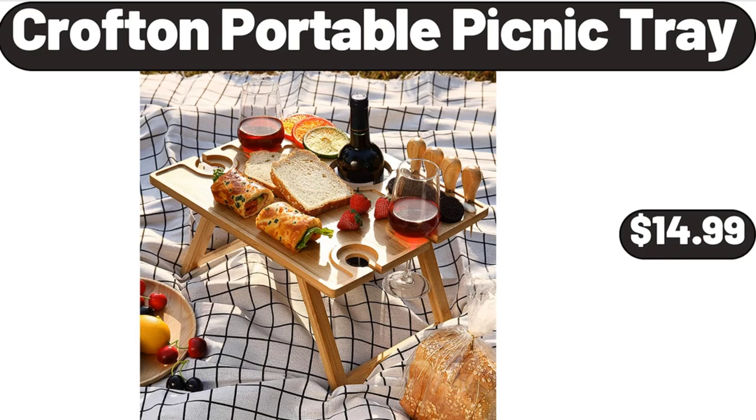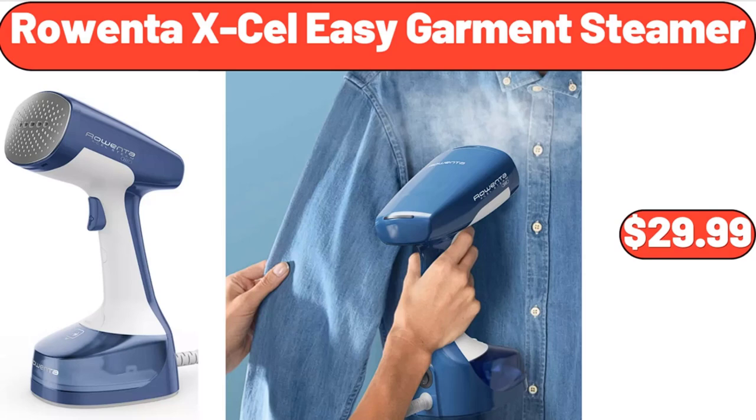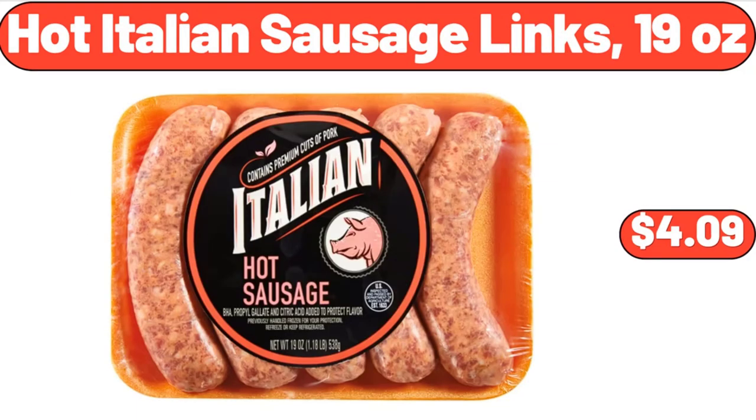Crofton portable picnic tray, $14.99. Rowenta XL easy garment steamer, $29.99.